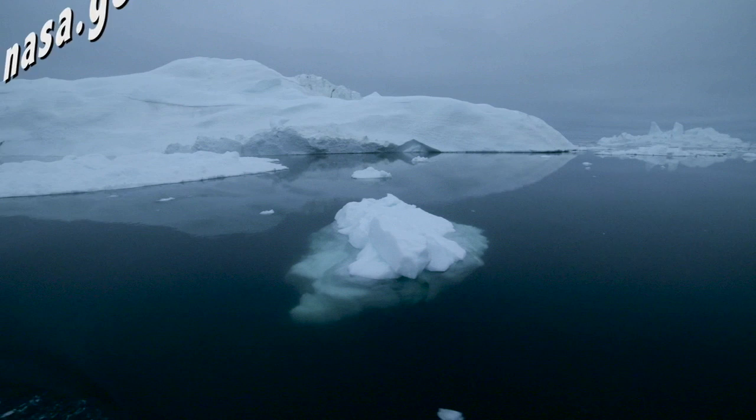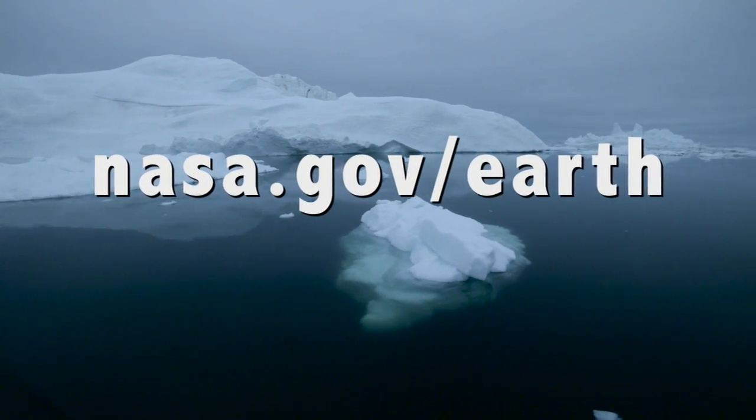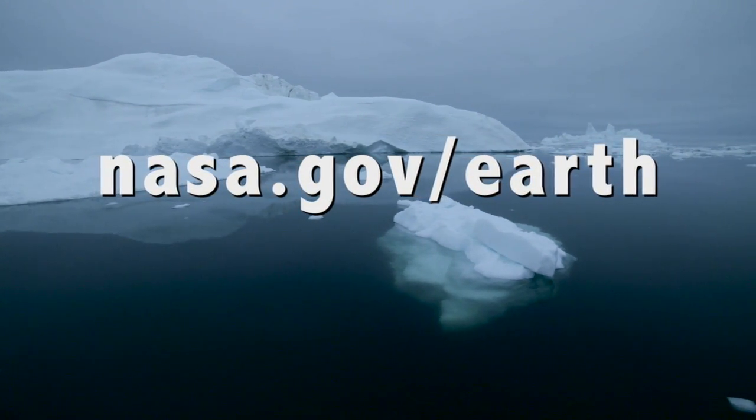Where can we learn more and see some of these images? One of the best places to go is nasa.gov/earth, where you can learn all about the work that we're doing right now, the data sets that are available to see, and also learn about other NASA programs studying the Earth.